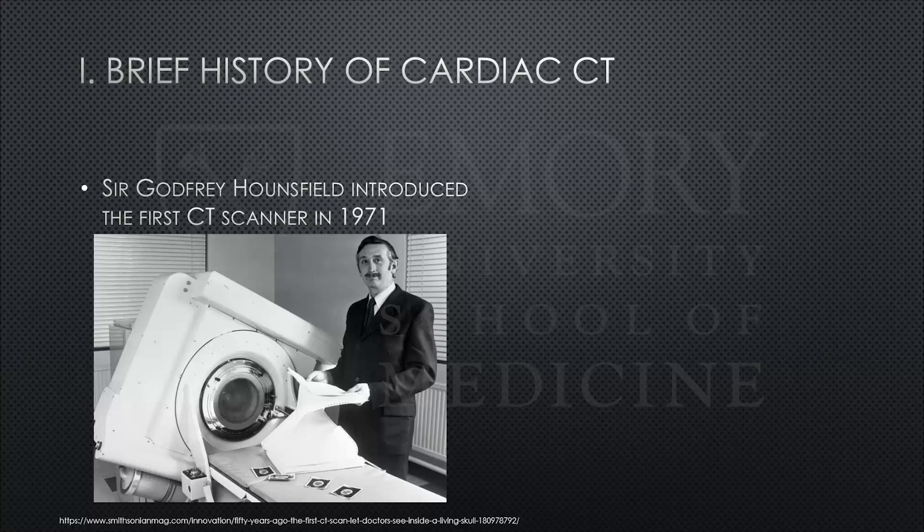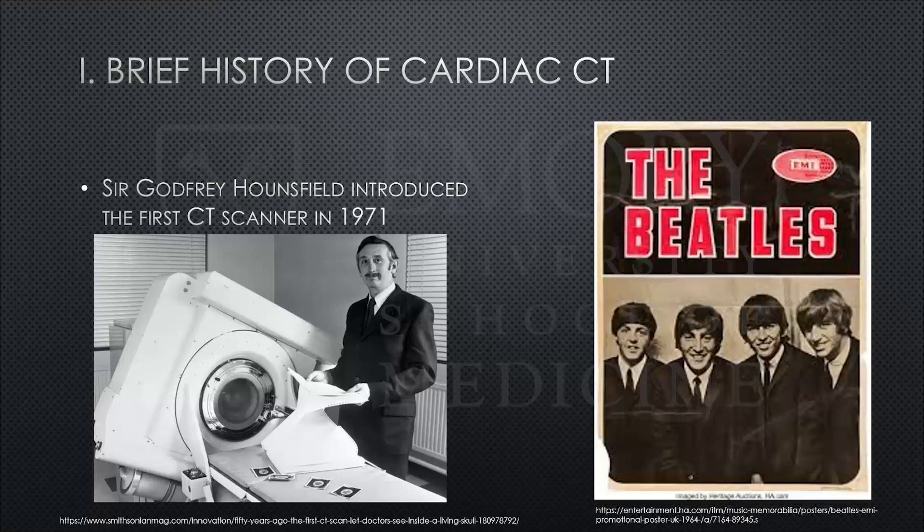Starting with a brief history: the commercial CT scanner was introduced in 1971 by Sir Godfrey Hounsfield, and the first scan was of a patient's brain. He worked for a company called EMI, or Electrical and Musical Industries — a large British conglomerate with multiple divisions, including a large R&D division. What they were also known for was being a record label, and their most famous signed band was the Beatles. The story goes that Beatles record sales actually helped fund the research and development of what we know as CT today.